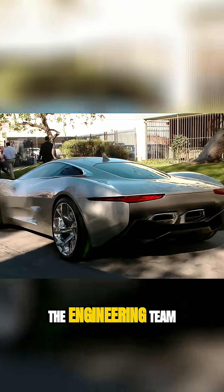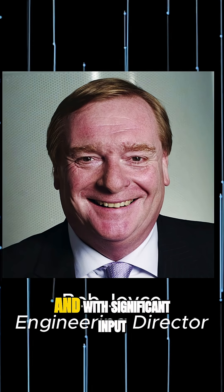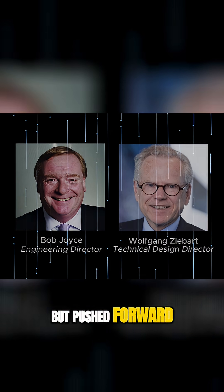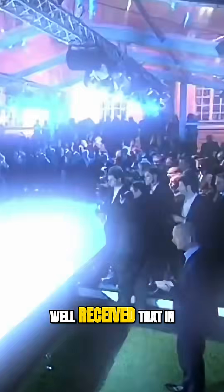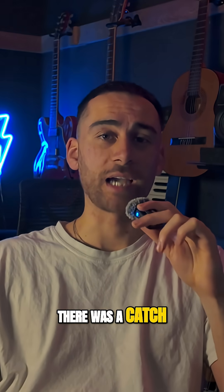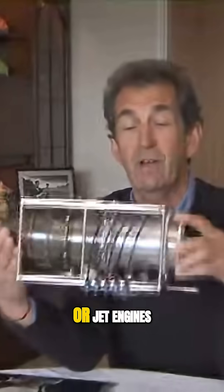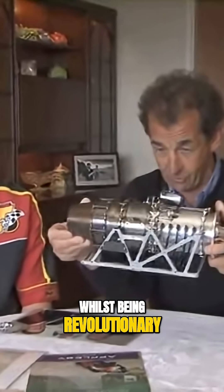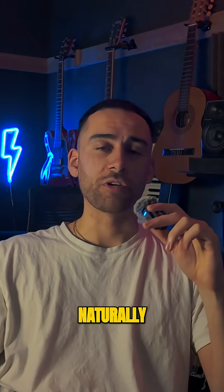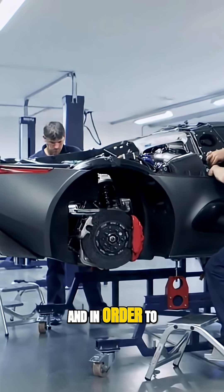The engineering team, led by Bob Joyce with significant input from Wolfgang Ziebart, faced immense challenges but pushed forward. The concept was so well received that in 2011, Jaguar decided to put it into a production car. However, there was a catch: the gas turbines, whilst revolutionary, weren't practical for mass production. So Jaguar had to pivot.